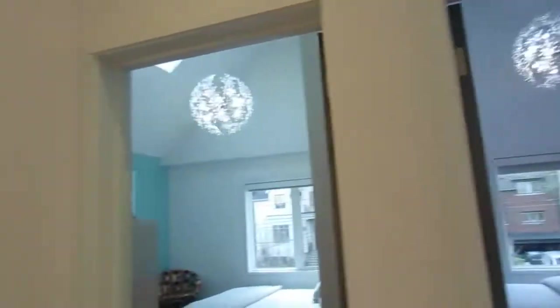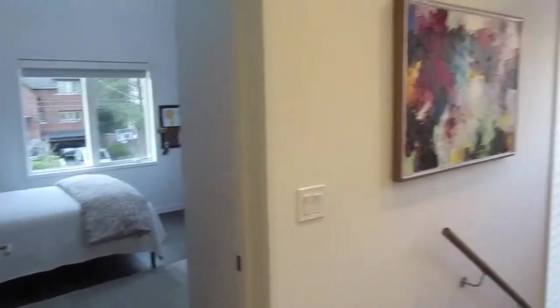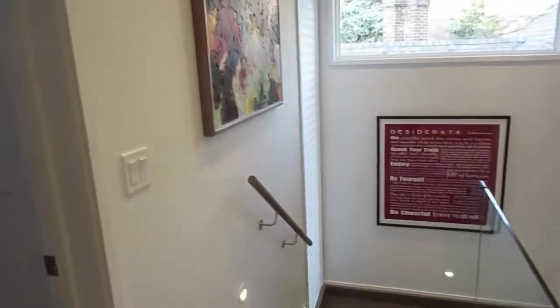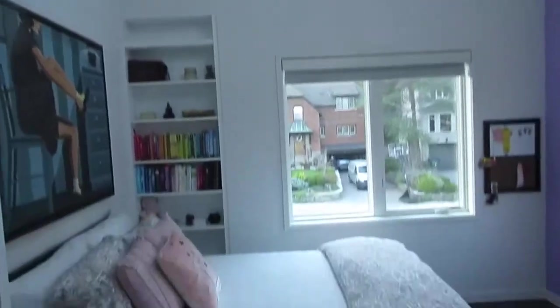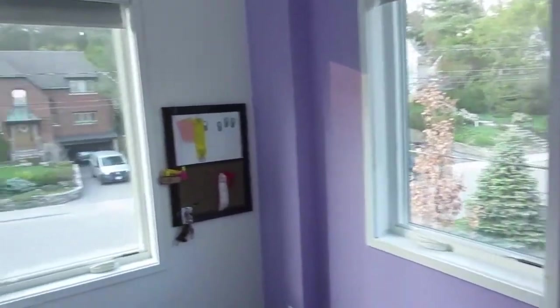There are nice touches throughout — for example, in the closets there's lighting, and you can see they use tempered glass railings instead of pickets. One of the huge pluses, if you can tell, is the 13-and-a-half-foot ceiling height, which is quite extraordinary.